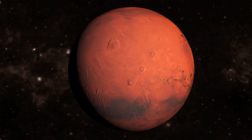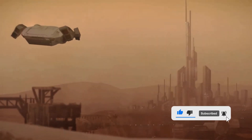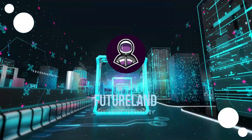So what are your thoughts on living on Mars? Please tell us in the comment section down below. If you like our content, don't forget to hit the like button and subscribe and click on the notification bell to be notified whenever we have a new upload. We will keep you updated on the latest and hot topics on technology here on Futureland. Thank you for watching and see you in the next video.